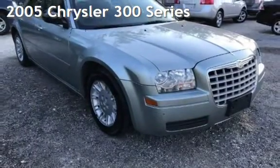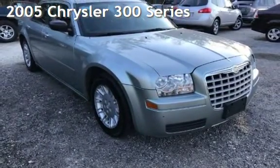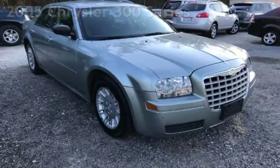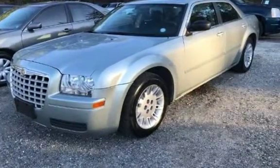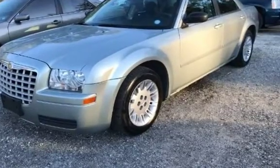Presenting a pre-owned 2005 Chrysler 300 series. This four-door sedan has a six-cylinder, 2-liter V6 engine, with rear-wheel drive and an automatic transmission.